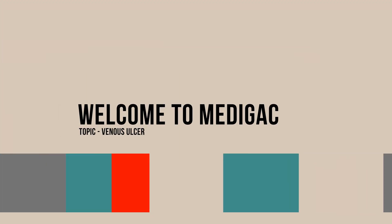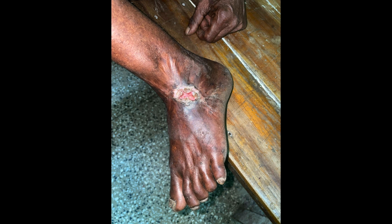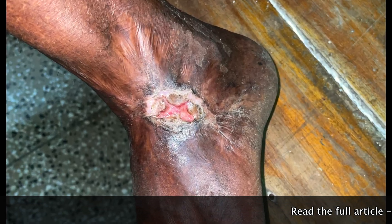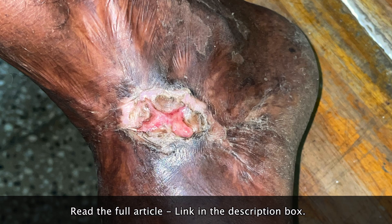Hello everyone, welcome to Medigac. Today we are going to discuss about venous ulcer. These are open sores on the ankle or lower leg, referred to as venous ulcers, sometimes known as venous stasis ulcers or non-healing wounds.